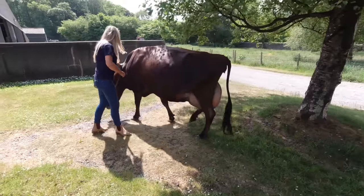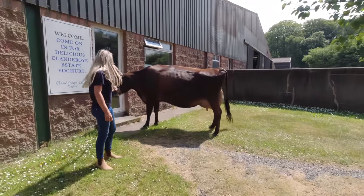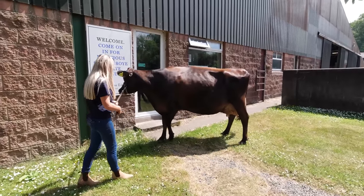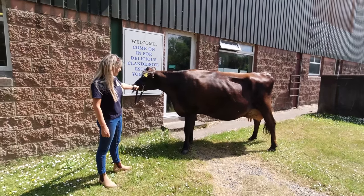Her udder — when you look at it on the side there's good length to it. Her fore udder is well attached to her body and the teats are nicely tucked in below, with good space on the sides. So there are a lot of really good qualities about her.